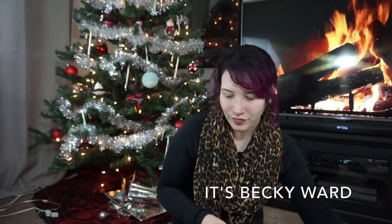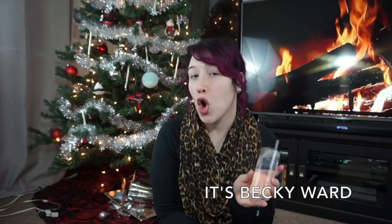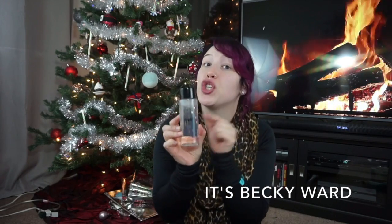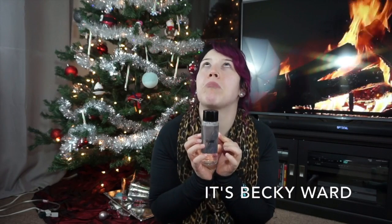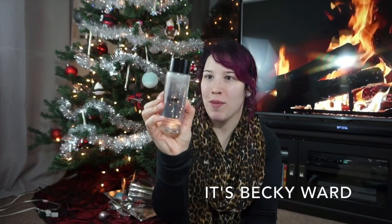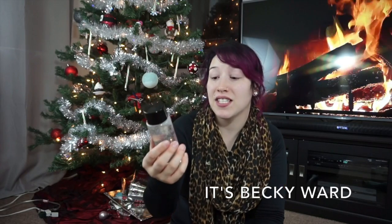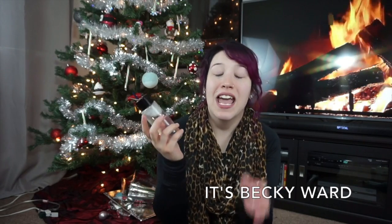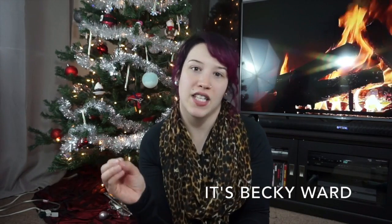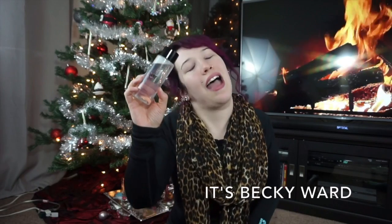The last thing that kind of falls into almost all three categories — pre-cleanse, cleanse, and toner — is this brightening cleansing water. I've mentioned this to you guys about a thousand times. This is a brand new bottle but I've gone through like five or six of them. This is truly the best cleansing water I have ever used.